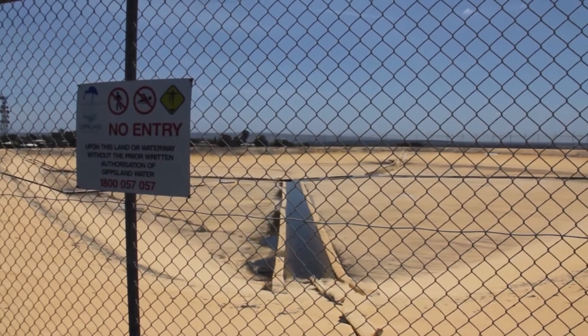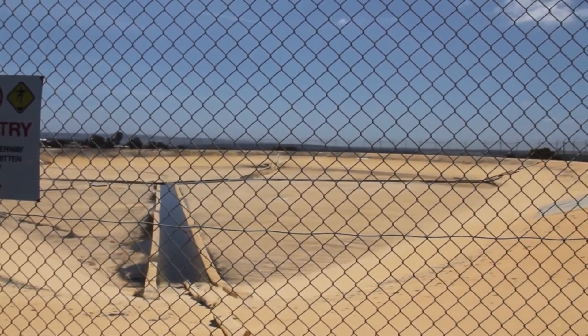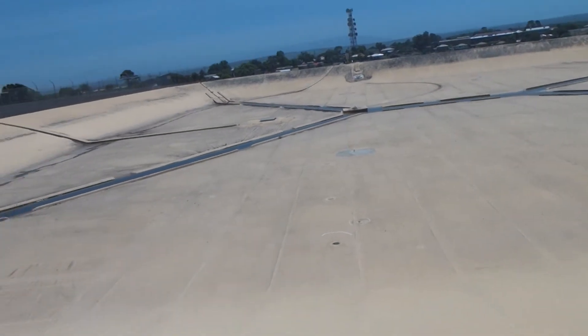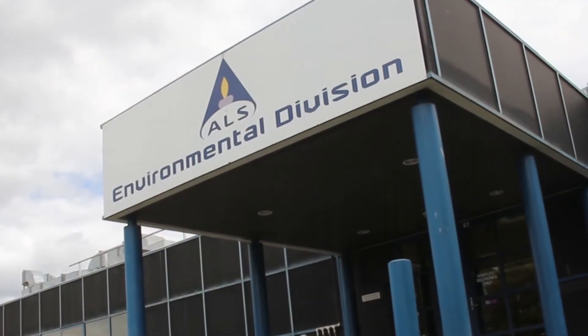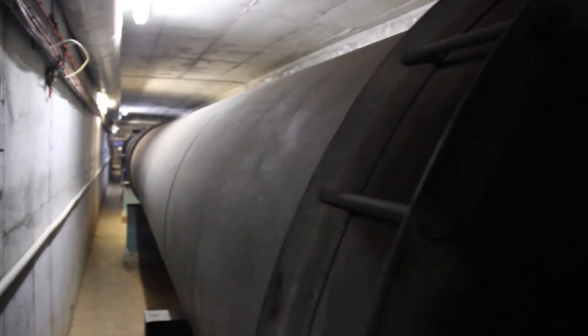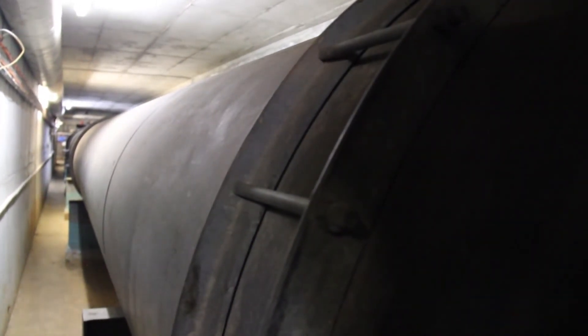Finally, the water is transferred to a clear water storage, which is a covered storage tank designed to keep the water from being contaminated. It is regularly tested to make sure it remains safe for customers to drink before it travels through a series of underground pipes to your home.